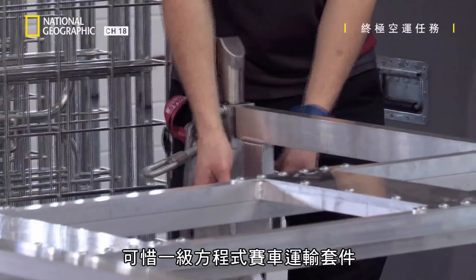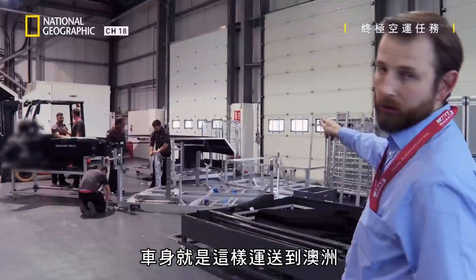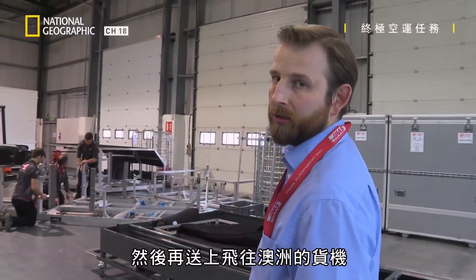Unfortunately, you can't buy a Formula One car shipping set off the shelf, so everything's custom built. This is how the chassis will travel to Australia — put into a frame so it's nice and rigid, then built up into a pallet and loaded onto the freighter to Australia.